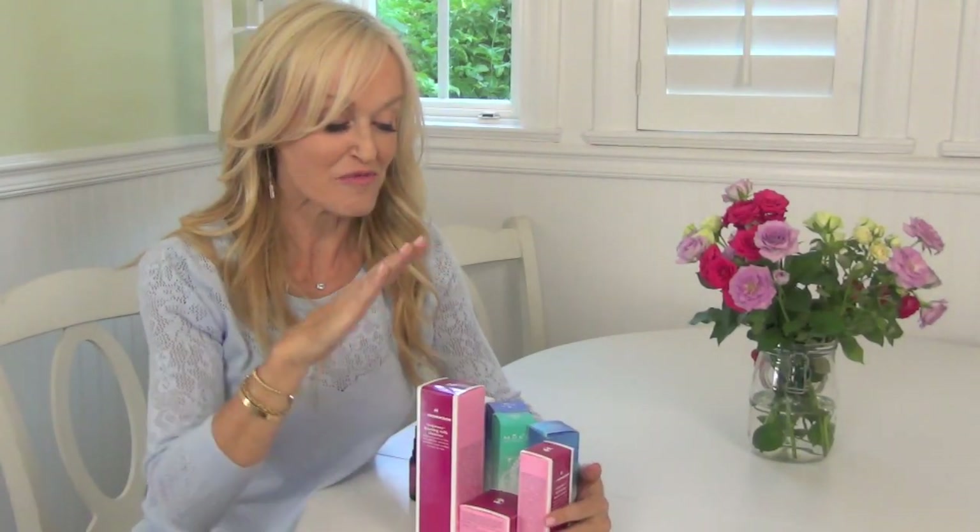Hi, Sophie Uliano here, and today I'm going to share with you some of my full beauty finds. These are products that I have come across that I am loving because they have very specific beauty-boosting ingredients — all natural, all completely non-toxic, right up my street, gorgeously green.